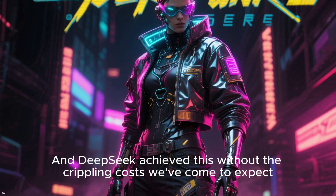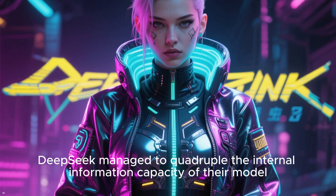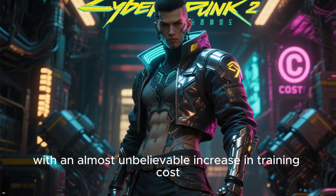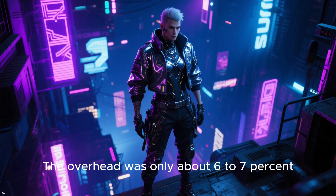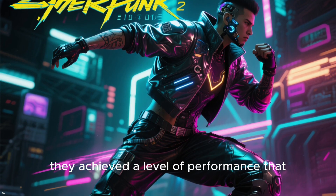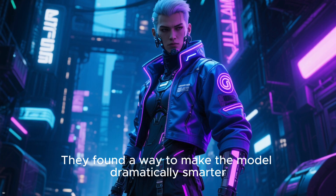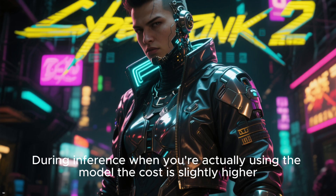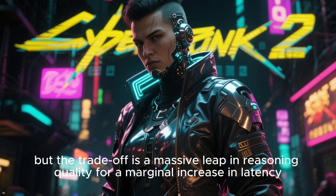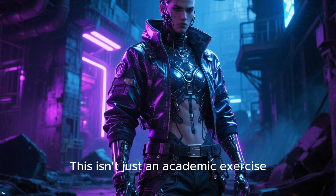And DeepSeek achieved this without the crippling costs we've come to expect. They managed to quadruple the internal information capacity of their model — creating four parallel streams of thought — with an almost unbelievable increase in training cost: only about 6 to 7%. For a tiny fraction of additional computational cost, they achieved a level of performance that, using the old method, would have required doubling or tripling the model's size and therefore the training budget. During inference, the cost is slightly higher, but the trade-off is a massive leap in reasoning quality for a marginal increase in latency. It's an efficiency gain that completely changes the economics of developing high-performance AI.